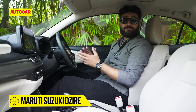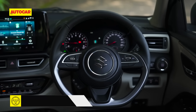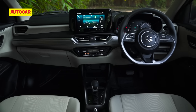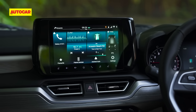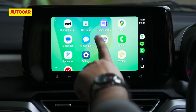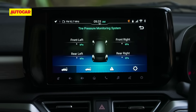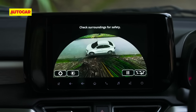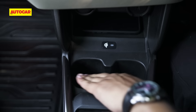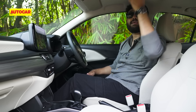Even though the exterior doesn't resemble the Swift, the inside is where you see a lot of part-sharing — the steering wheel, power window switchgear, and dashboard layout are pretty much the same. But for the Dzire it's all new in terms of features: a new 9-inch SmartPlay Pro+ touchscreen with wireless Apple CarPlay and Android Auto, Suzuki Connect built in, a tyre pressure monitoring system, a 360-degree camera, a wireless charger, a USB-A port up front, two cup holders, and a 12-volt charging socket.